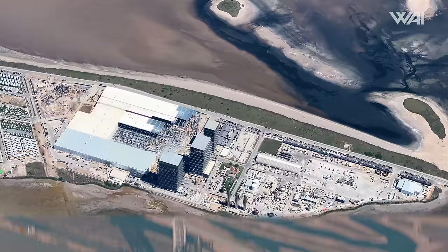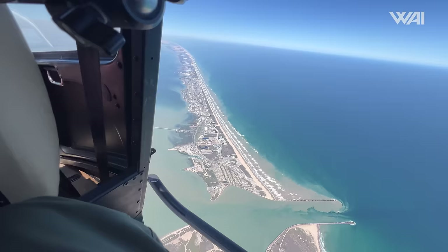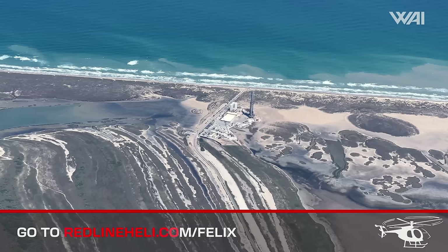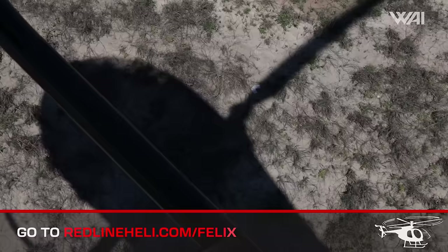It's amazing to see what you can discover just by looking at things from the sky. Did you know you can take a helicopter ride over Starbase and get the same kind of views you see in our videos? Visit redlineheli.com to book your very own helicopter ride over Starbase with $25 off — you'll never forget this.